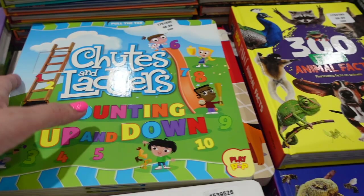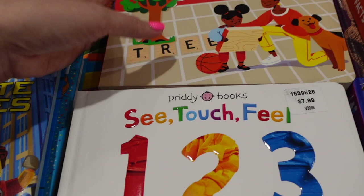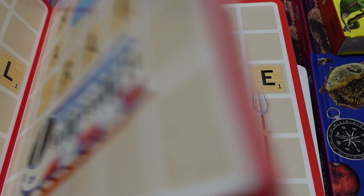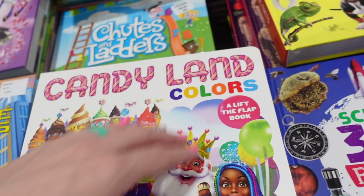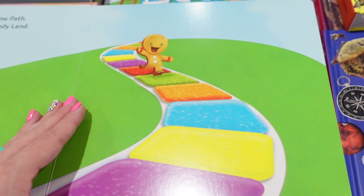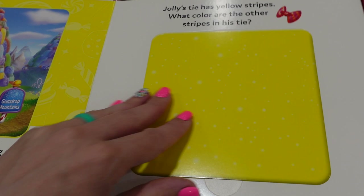They have these pull-the-tab interactive books for $8.99 — a counting game one, a Scrabble one where you guess letters, and a Candyland one. My mom and my daughter always play Candyland together, so I might get the Candyland book for her birthday or Christmas. It's more interactive as you go — it looks like a little tour of Candyland with tabs throughout.